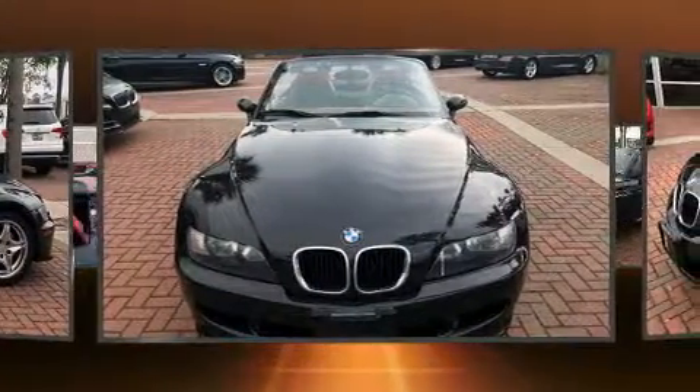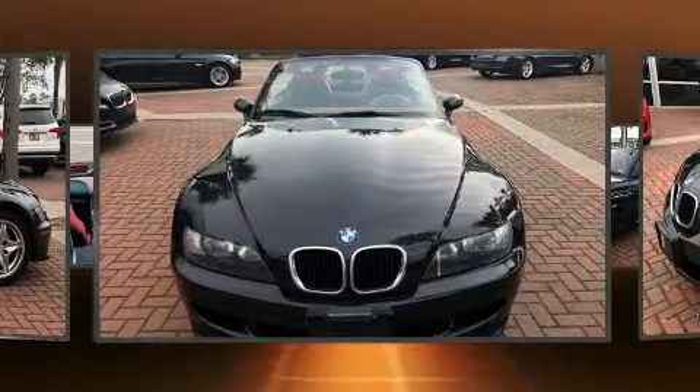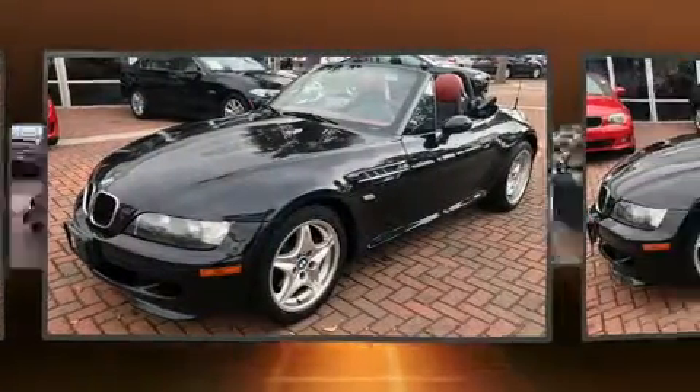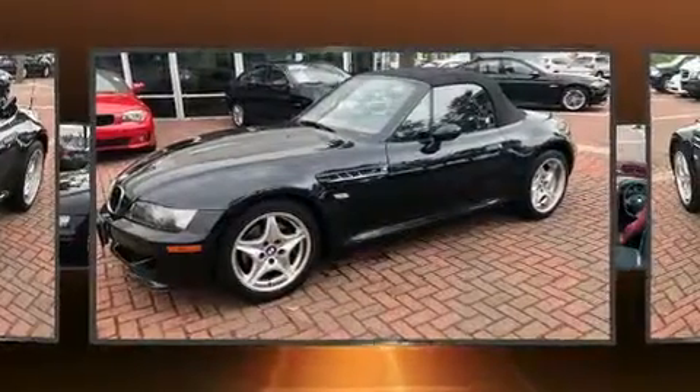Top features include a power convertible top, variably intermittent wipers, power front seats, heated seats, power door mirrors and heated door mirrors, and one-touch window functionality.